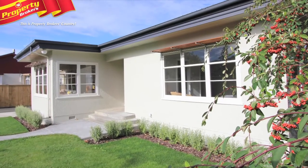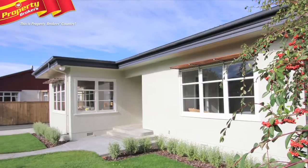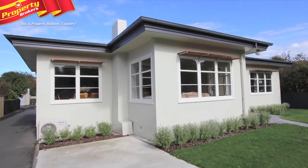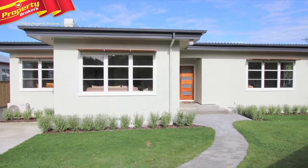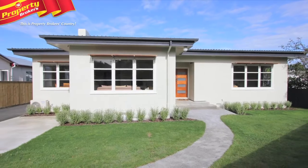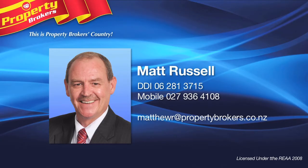With some fabulous extras like mains pressure hot water, underfloor insulation, a heat pump and newly tiled family bathroom. Seeing is indeed believing, so call Matt today to view this delightful property for yourself. Matt Russell at Property Brokers Whanganui.